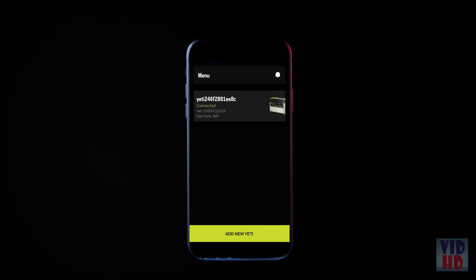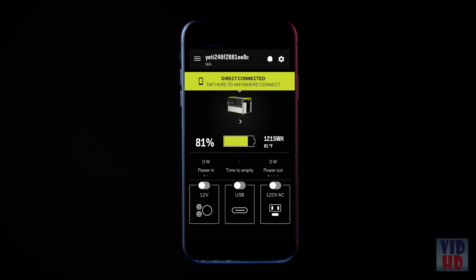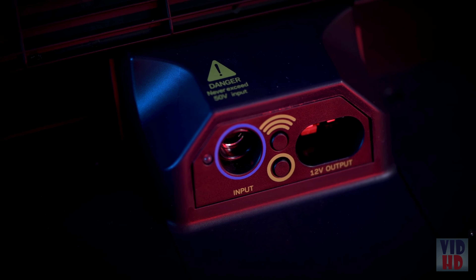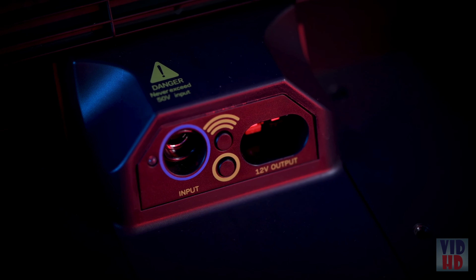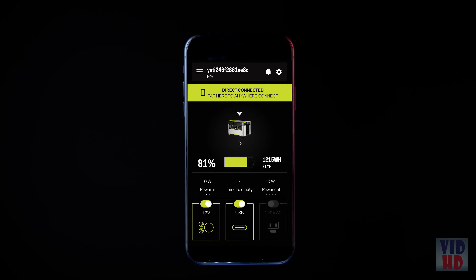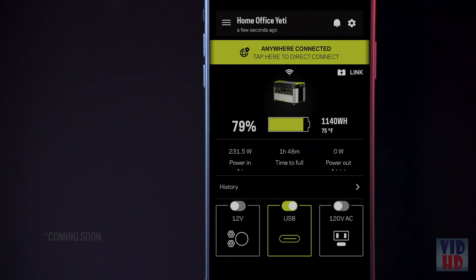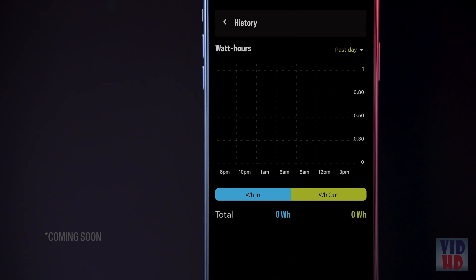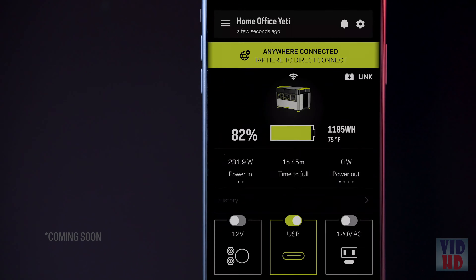The latest Yeti app includes historical power tracking, charging profile options, and more. Easily pair your Yeti by pressing the wireless button and following the in-app instructions. This allows you to check battery level, power in and out, and turn ports on and off from the palm of your hand. With historical power tracking, you can view usage history in an easy-to-read data chart within the app.